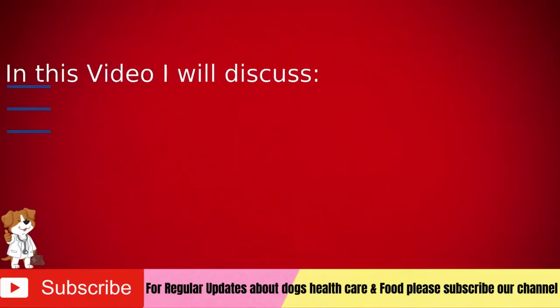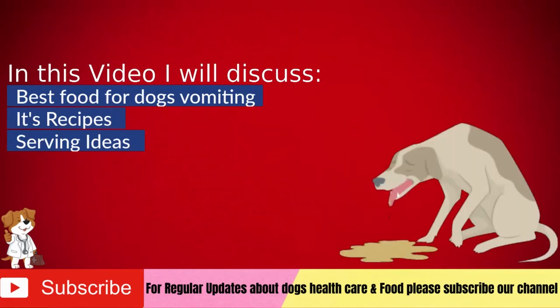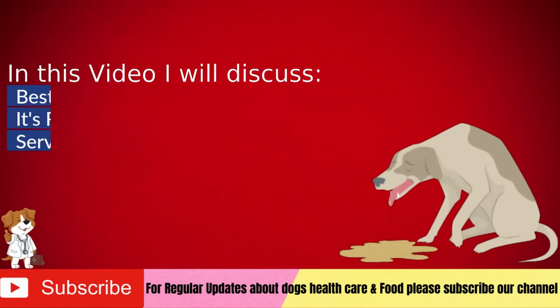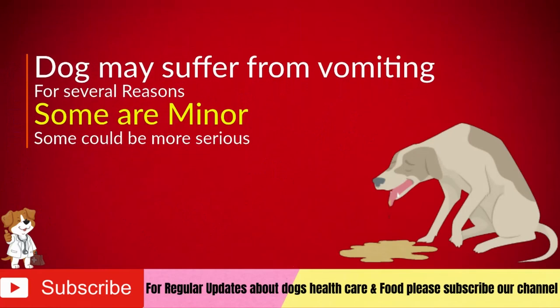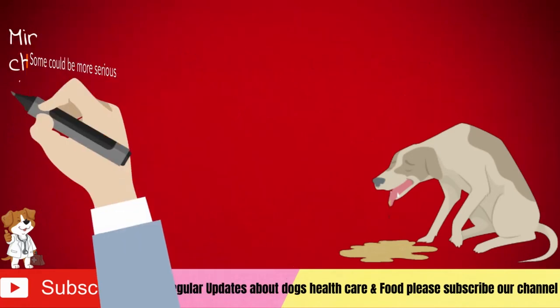In this video, I will discuss the best food for dogs vomiting, recipes, and serving ideas. Vomiting is a very common health problem in humans and pets. A dog may suffer from vomiting for several reasons. Some causes are considered minor, while some could be more serious. Minor vomiting could be treated at home, while chronic vomiting needs proper medical attention.